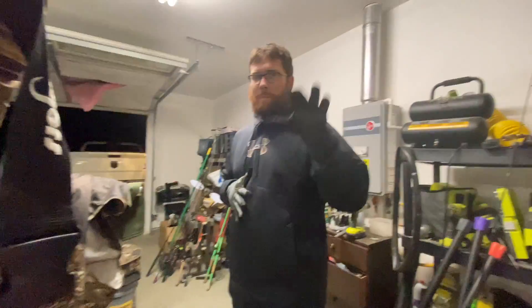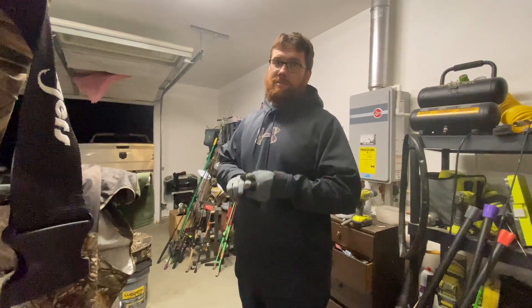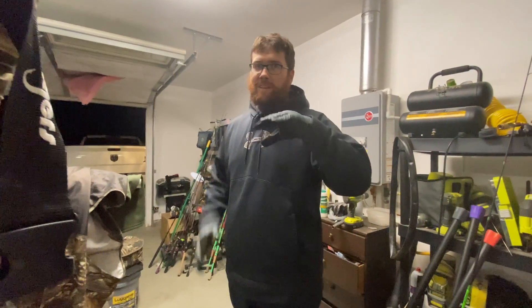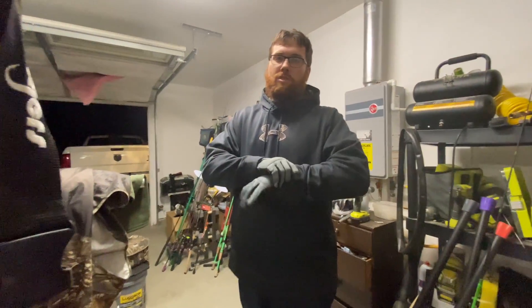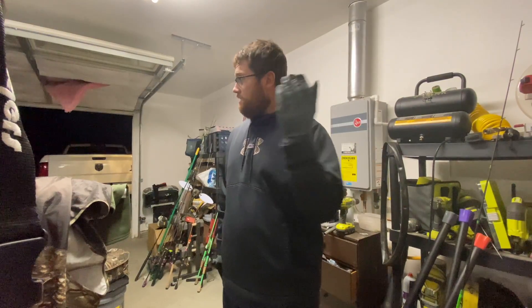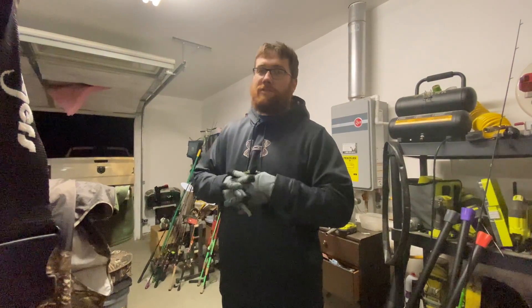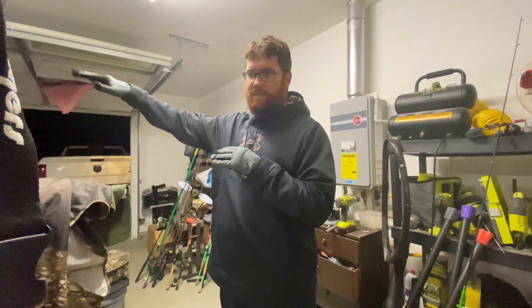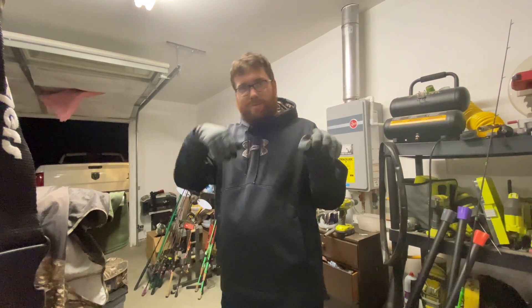I'll keep you guys informed, so stay tuned and we'll see how long it takes. So it's only been a couple of hours — the trap was sprung when I went to work. Quick disclaimer: if you get queasy or don't want to see an animal in a trap, click out of the video now. It was not even an hour and ten minutes after I set the first trap that we had one. It looks like it dug out the other trap and made its way over to the one that got it.